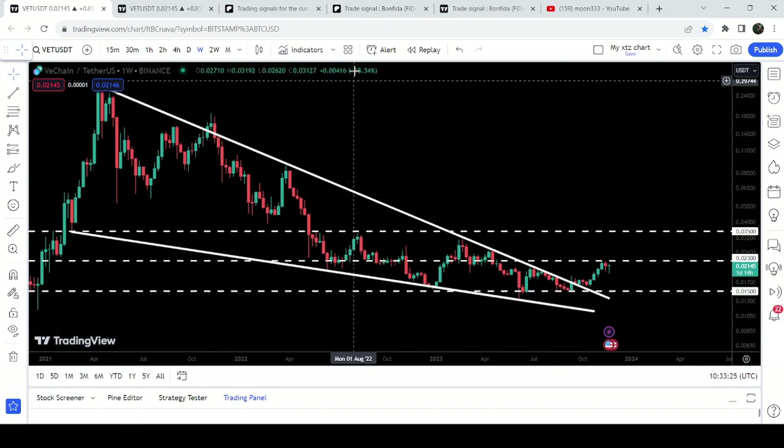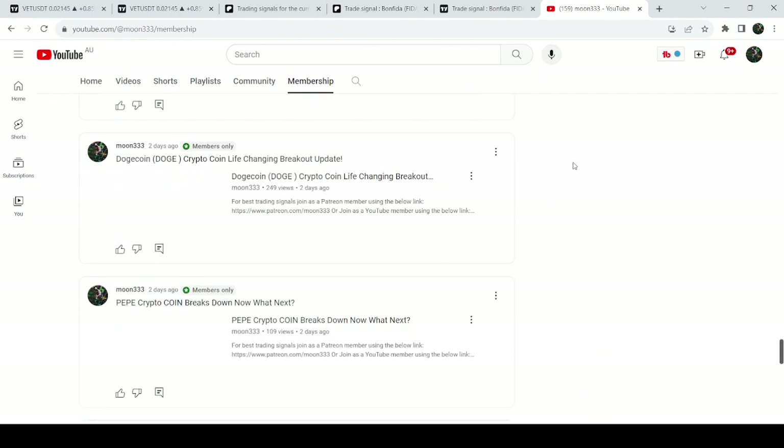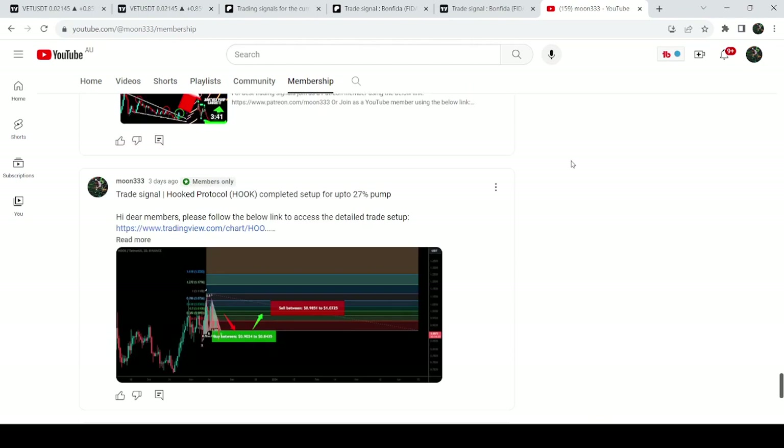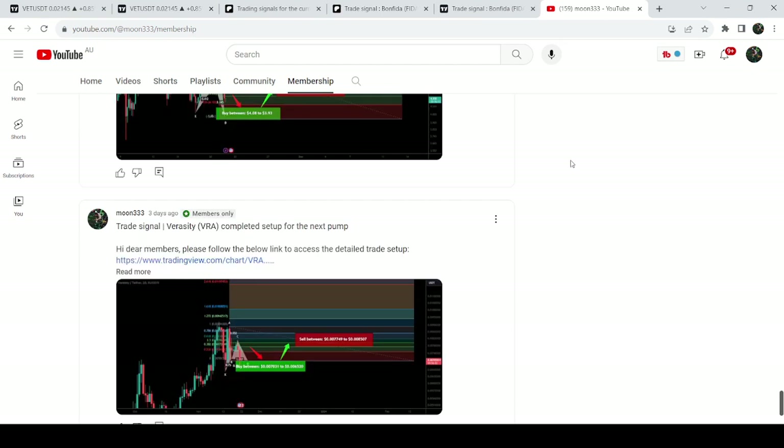So this was the update so far. I hope that you liked the analysis — if so, do hit the like button and subscribe to the channel as well. For more trading signals you can also join me and support me as a YouTube member or as a Patreon member. You can find a link to join me in the video description. Take care, goodbye.